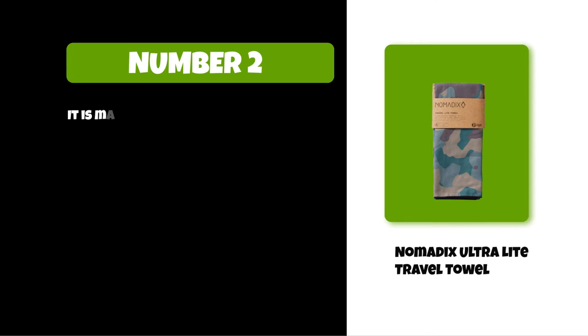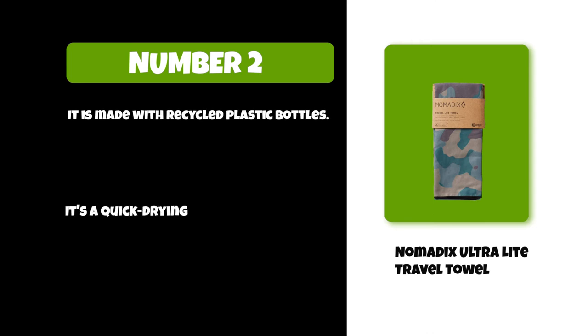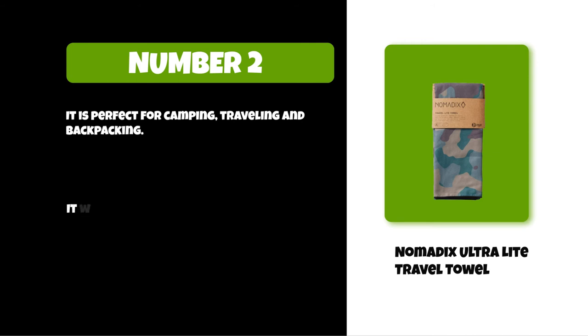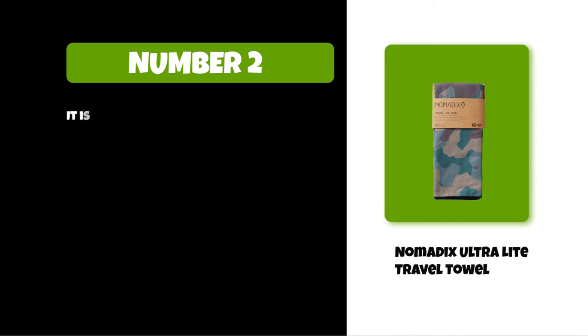At number 2: the Nomadix Ultralight Travel Towel. It is made with recycled plastic bottles. It's a quick-drying, reversible, and super absorbent towel, perfect for camping, traveling, and backpacking. It weighs 8 ounces and comes in size 50 by 30 inches. It is compact and comes in various colors.